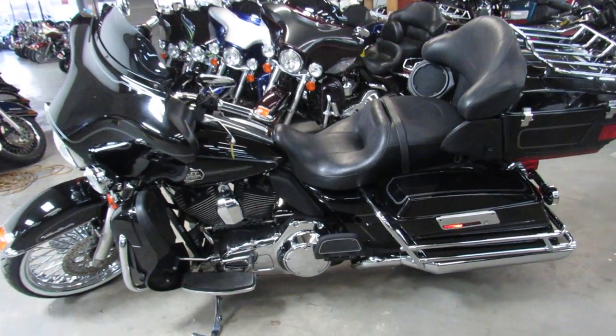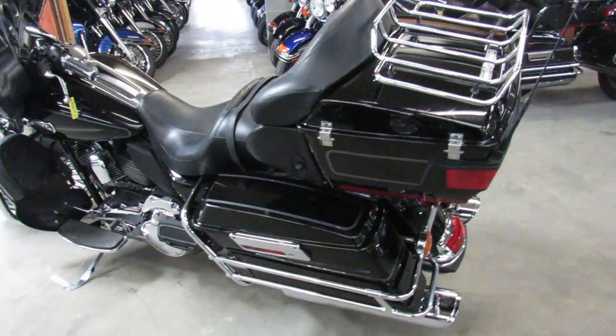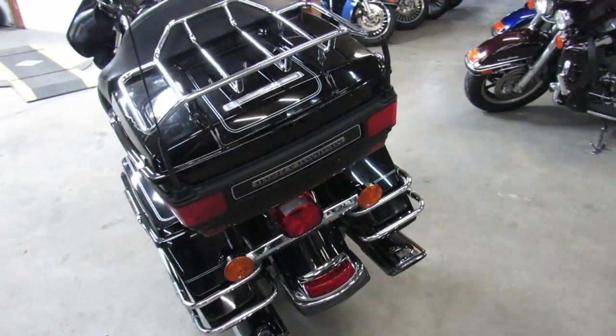ApprovalPowerSports.com here doing some videos on the used ultra classics. Over a hundred used ultra classics in stock to choose from. This one here is a 2011.